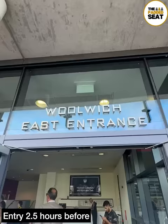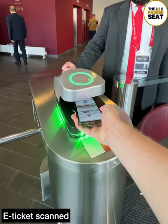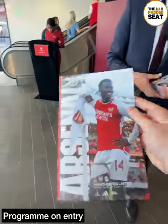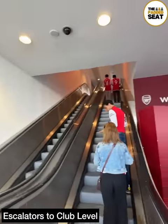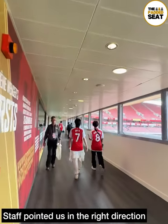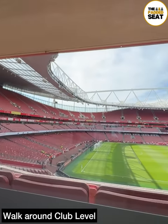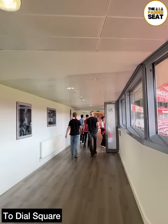Doors open two and a half hours before kickoff, and with e-tickets at the ready we scanned them at the turnstiles. Made our way through and grabbed the programme. If you've seen some of our other Arsenal videos you'll know there's escalator access upstairs to club level. Helpful staff pointed us in the right direction, with some amazing views of the pitch — a bit more on that later, but for now it was into Dial Square.